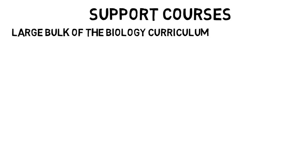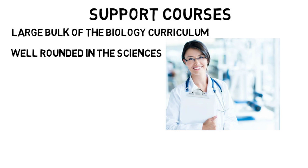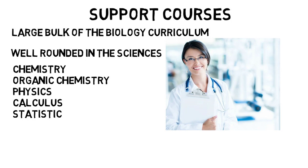Support courses are also a large bulk of the biology curriculum, and students are expected to be well-rounded in math and science, especially if you want to go to med school. You will be required to take chemistry, organic chemistry, physics, calculus, and statistics, although you won't use very much physics or calculus in your bio courses. They are classes you just have to get through.